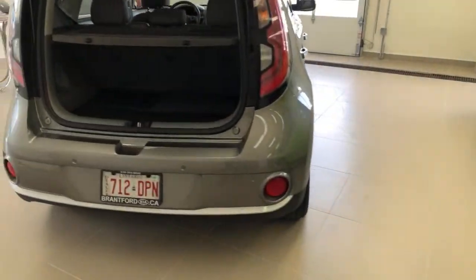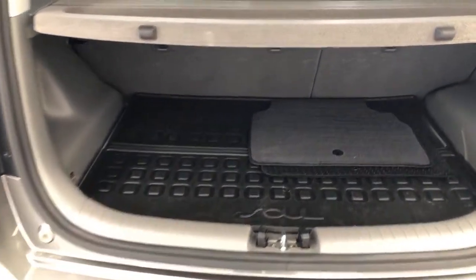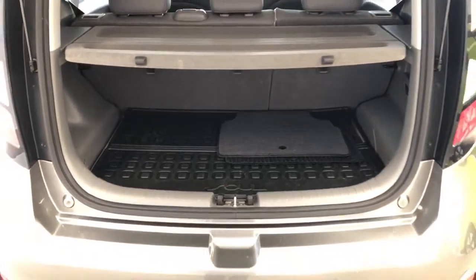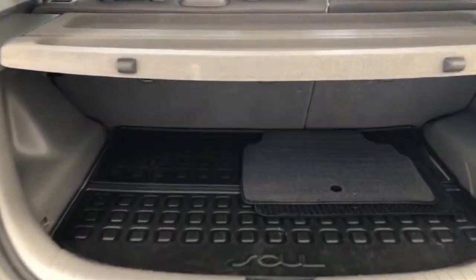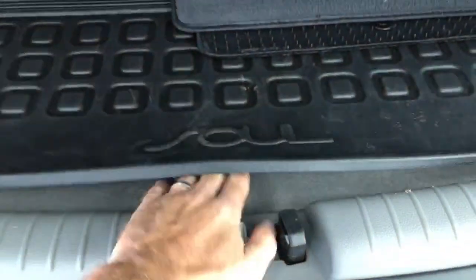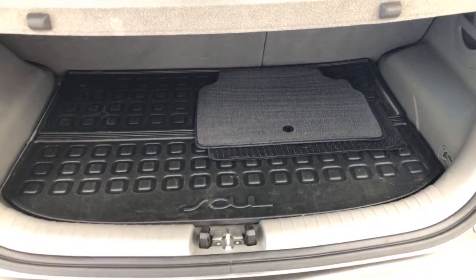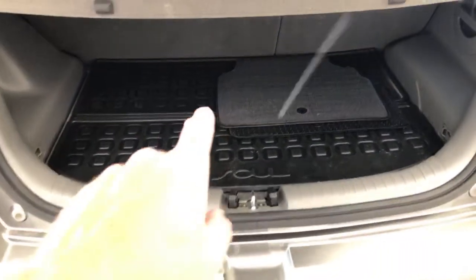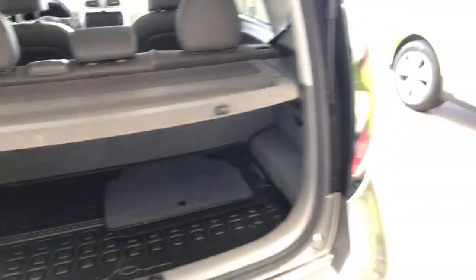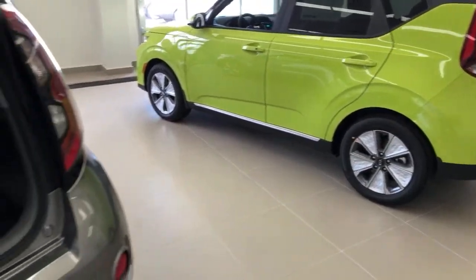Parking sensors are not on the current Soul model — if you want them, you've got to go to the Niro. Why did they remove the parking sensors? Why did they remove the panoramic sunroof? I don't know. Both cars have a 12-volt port and LED lighting in the rear. The cargo floor that drops in the 2020 — now that I've gotten used to it, I think it's a better use of space, but it's personal preference.